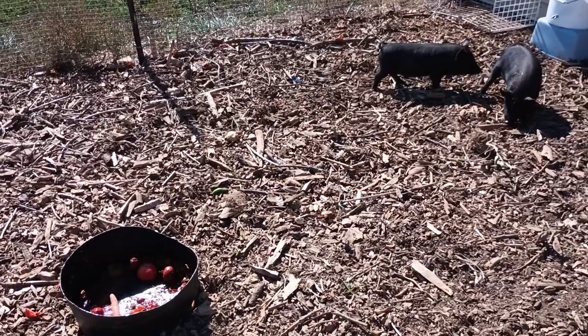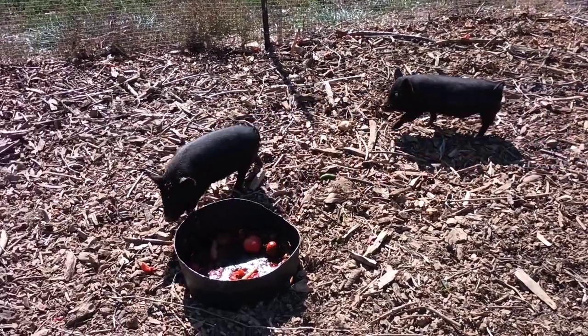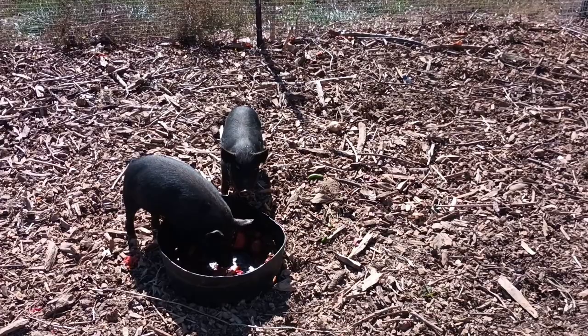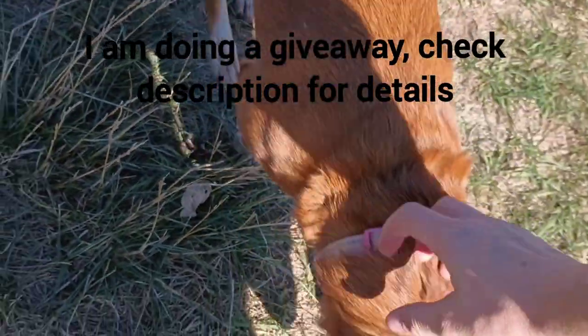When I put the eggs in the fridge, I realized we have some old carrots that aren't the greatest anymore, so I'm just going to toss those to the pigs just for fun. There you go, pigs — good girl.